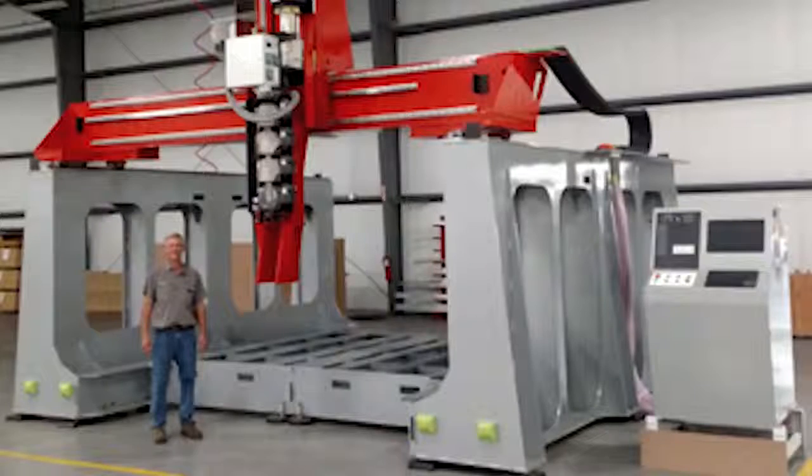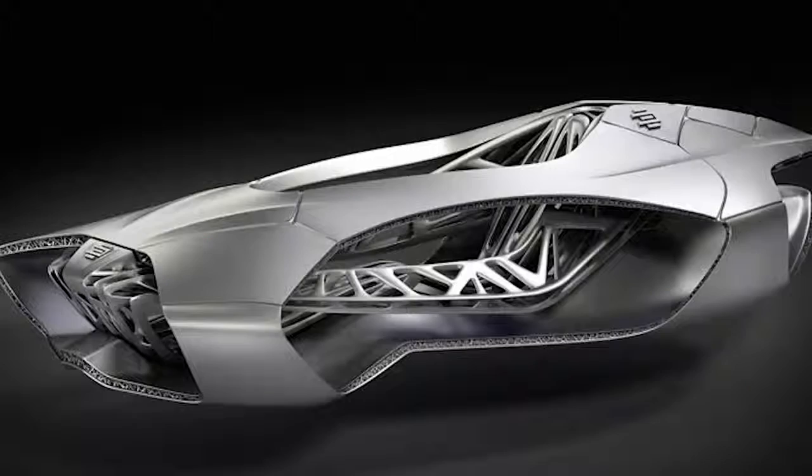American CNC manufacturer ThermWood created an industrial printing system with a 6-axis extruder head, allowing it to print large 10-foot carbon graphite reinforced thermoplastics in any direction up to 90 degrees.